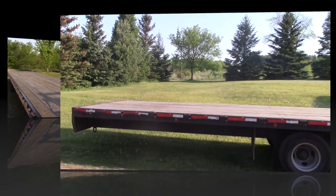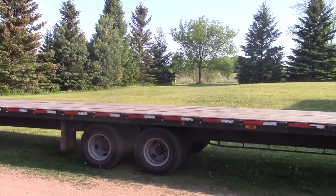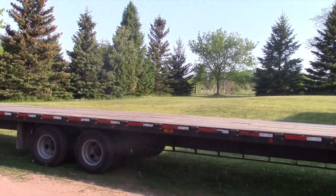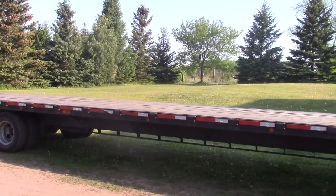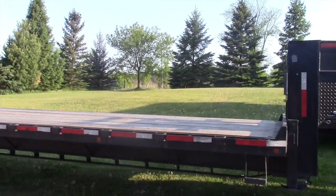Why did we go so big, you might ask? Well, that's because in true redneck fashion, we're going to build a crawler hauler. I wanted a trailer big enough to haul the wrecker, a jeep, and still have enough deck space to squeeze a pickup truck camper on the front over the gooseneck.